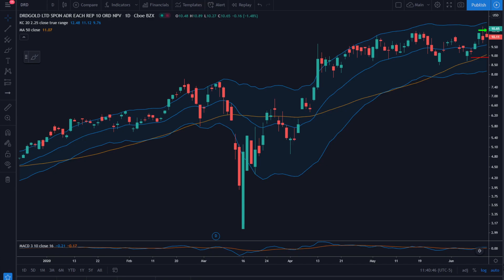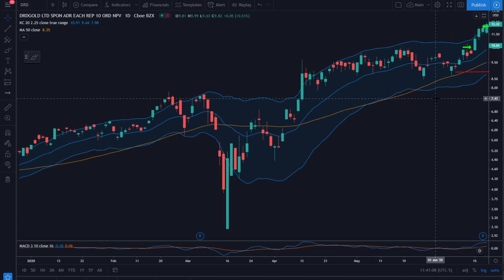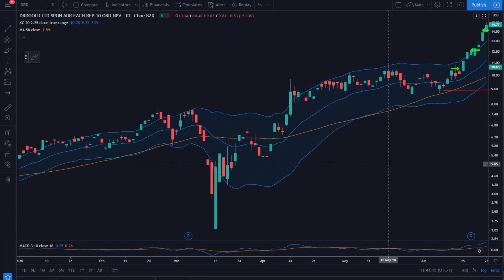We've had several months of consolidation and initiated a position on this almost-breakout here on June 12th. Our price is $10.55, stop is $8.88. Good follow-through the next day and the next day, and we take our first profits on June 17th at $12.16.